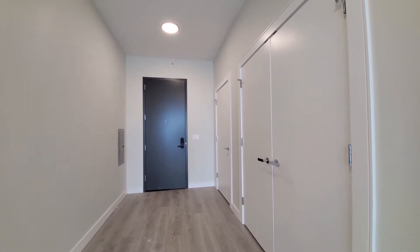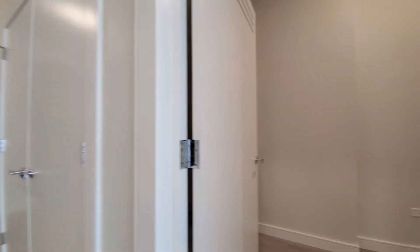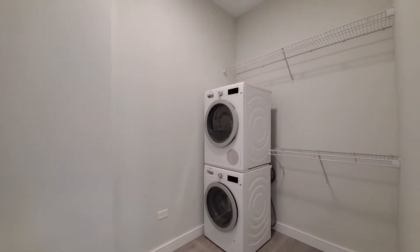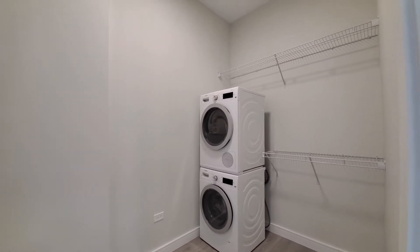Two closets are off to your left as you enter. Just beyond that, the laundry room has a front-loading Bosch washer and dryer.